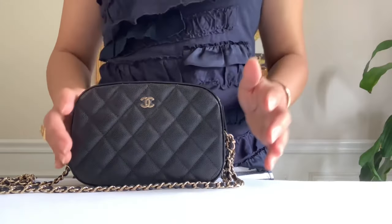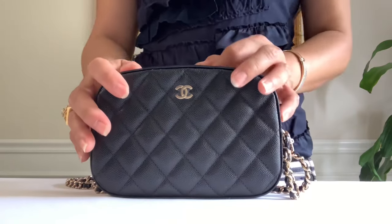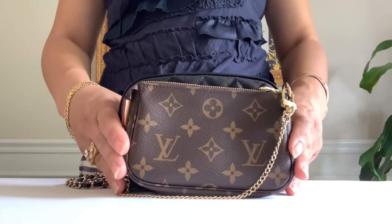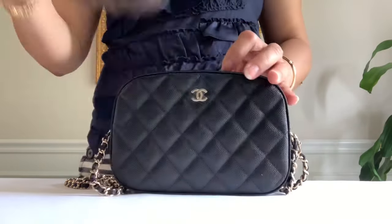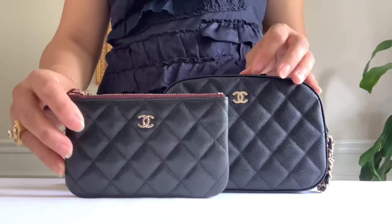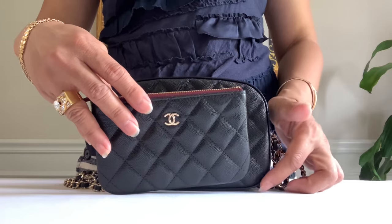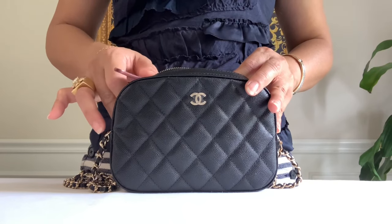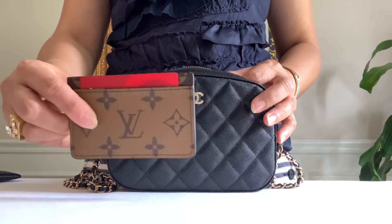Alright, back to our main topic. I prefer to call this a camera bag or clutch. Let's get started. This is the mini pochette accessory — here is the size comparison. Would it fit inside? The answer is no. Next is this mini oak case. Would it fit inside? You have to consider the curvature of the edges, and I tried — it would go in, but I'm not going to do that.